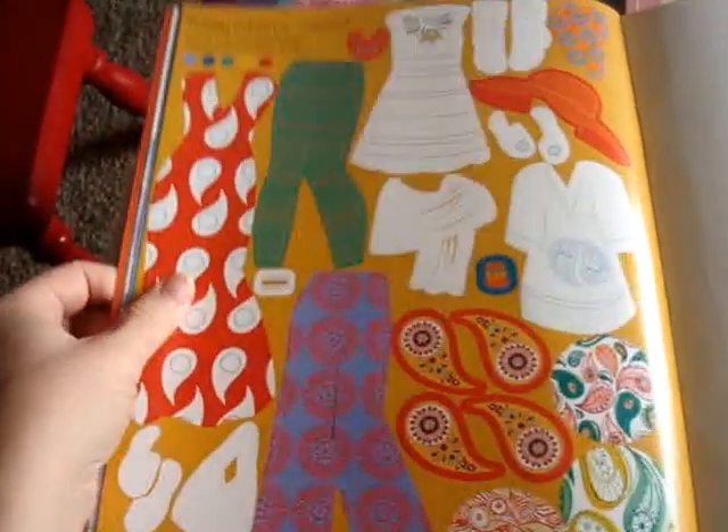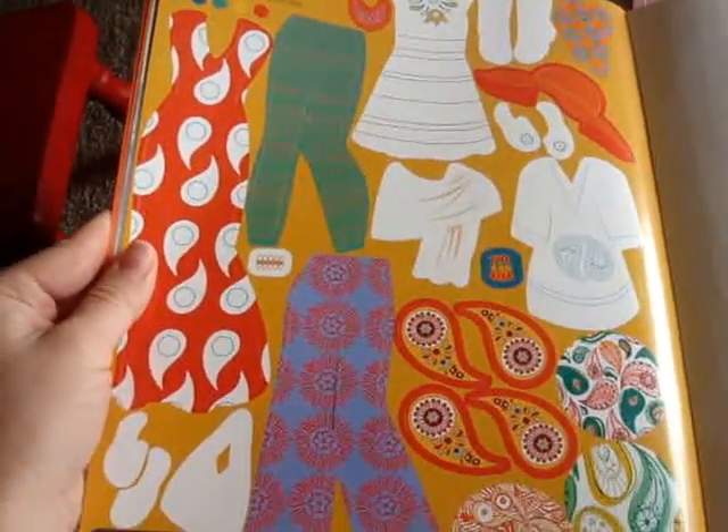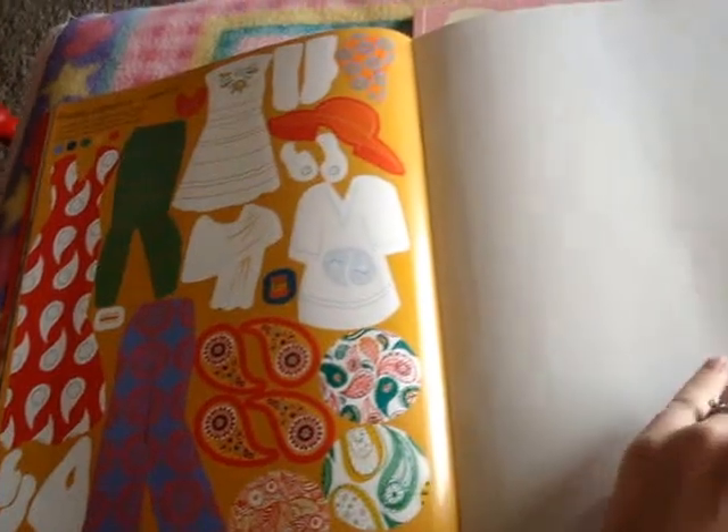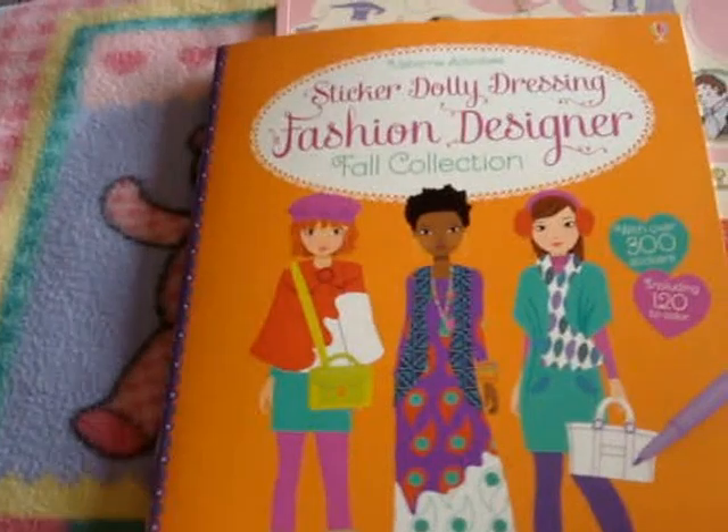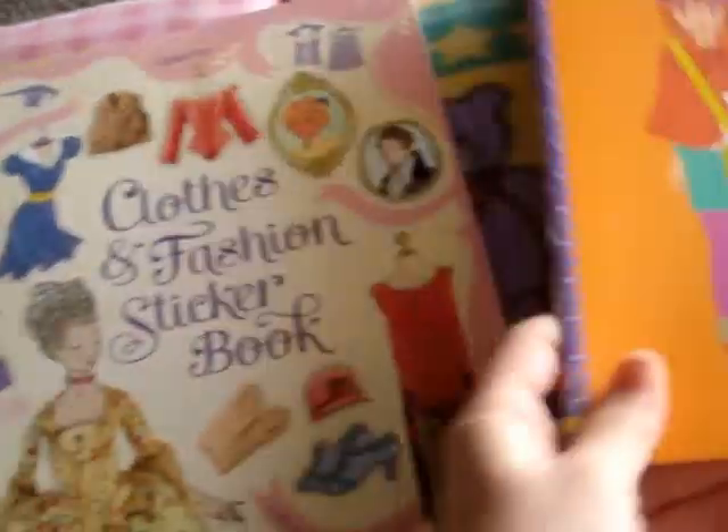It's a great way to learn what colors go well together, what patterns go well together, and how to match things — if you have any children that kind of struggle in that area. I know I did when I was a kid. So that's one of our Fashion Designer sticker books.